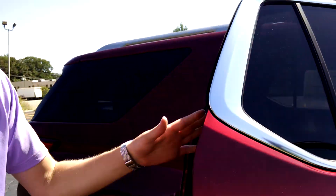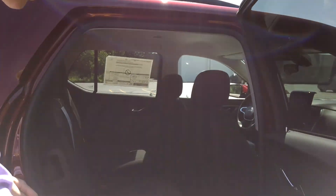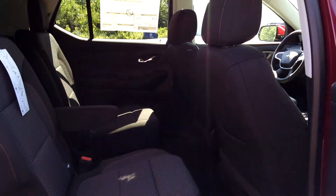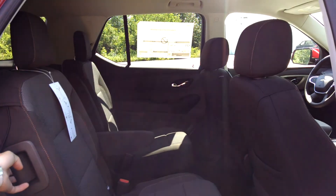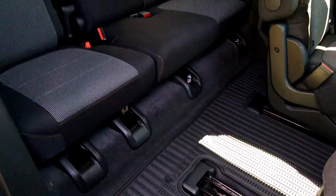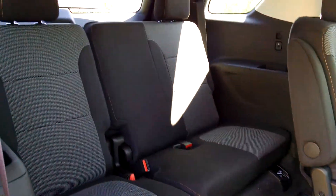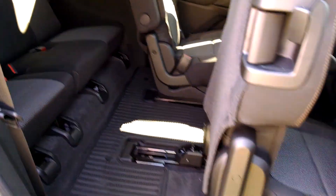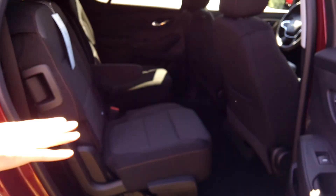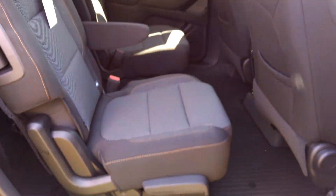We'll go to the back here. I want to show you some things that have changed in the second row seating. It used to be that this seat flopped down and flopped up. Now you can keep a car seat right in here — pull this lever, slide it forward, the car seat stays right in there and you've still got easy access to the third row. Very convenient. The second row seating also has the ability to slide forward and backwards, as well as tilt up and down.